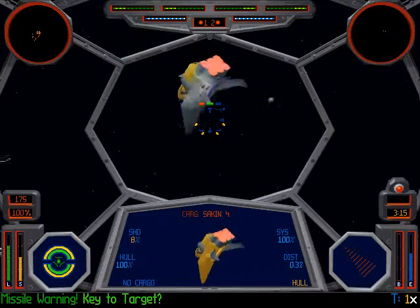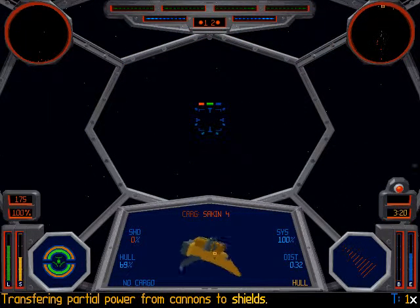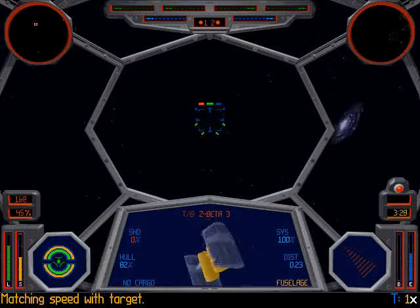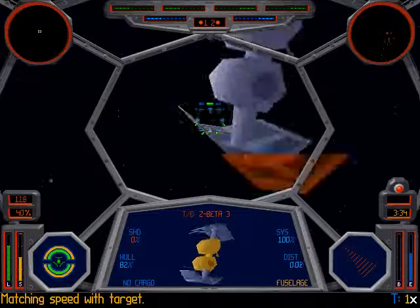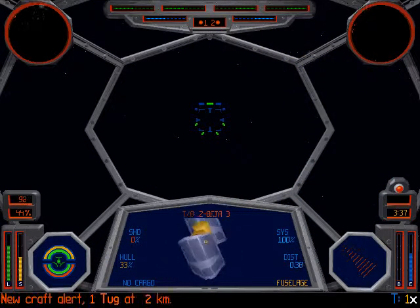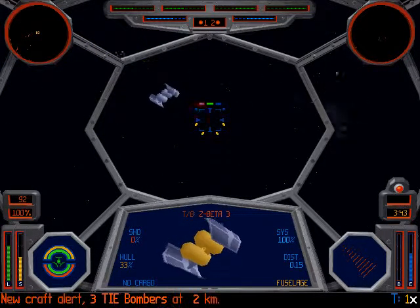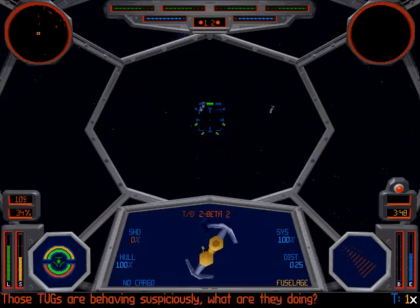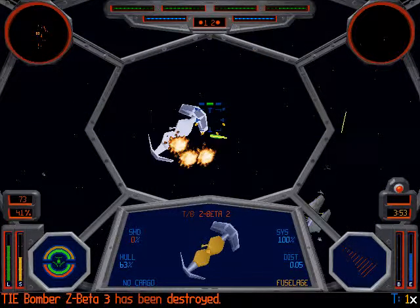Yeah, there it comes. There we go. Let's save this guy. We already accomplished that, so at least I can finish off these TIE Bombers as fast as possible. Let's — oh, there's a tag. Let's kill a couple of these. Yeah, the tags are delivering, if I'm not mistaken.